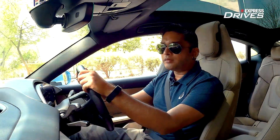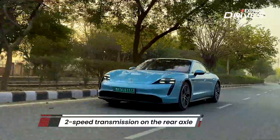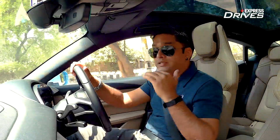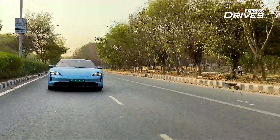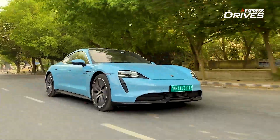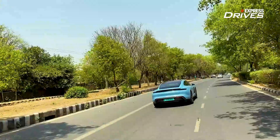One of the standout features of the Taycan is its two-speed transmission — most EVs come with only a single-speed transmission. The first gear uses a lower ratio to ensure plenty of acceleration with no power lag, providing consistent power. Most EVs have a problem at high speeds where they start losing power, and this is where the Taycan's second gear kicks in, maintaining high speed while remaining efficient so the battery doesn't drastically drain out.